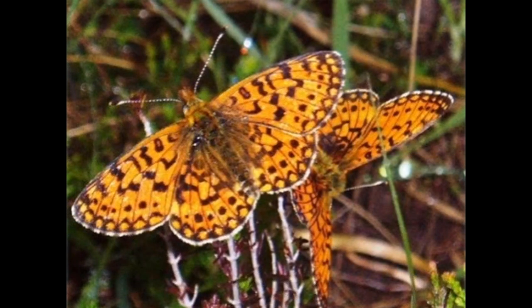The pearl-bordered fritillary — or possibly the small pearl-bordered fritillary, which are very similar — is one of our most beautiful butterfly species. Past ranger records described seeing this butterfly in early May at this site in the 80s and 90s, but since then only the small pearl-bordered has been seen. It could be an example of local extinction, but we can only hope it's still hanging on.